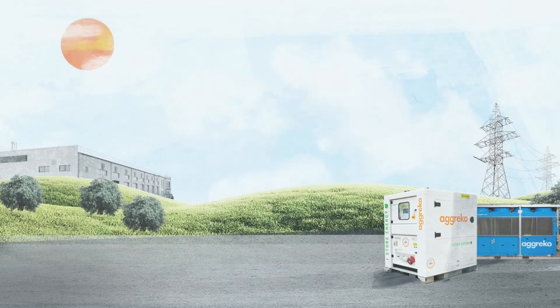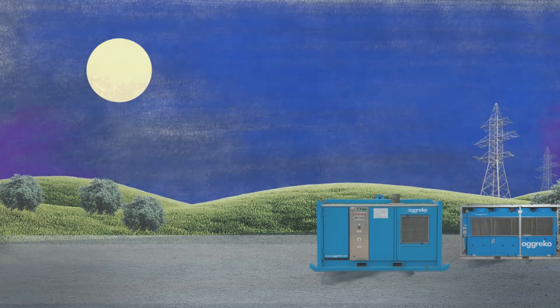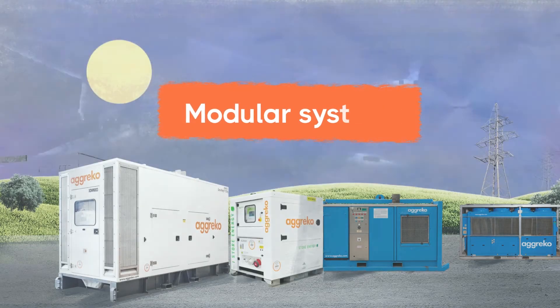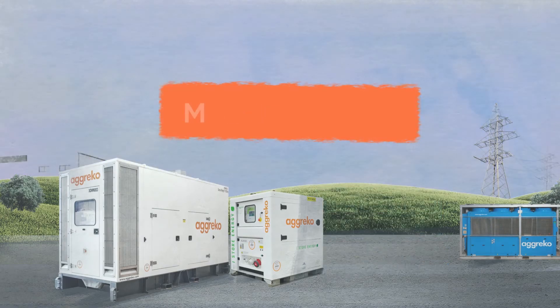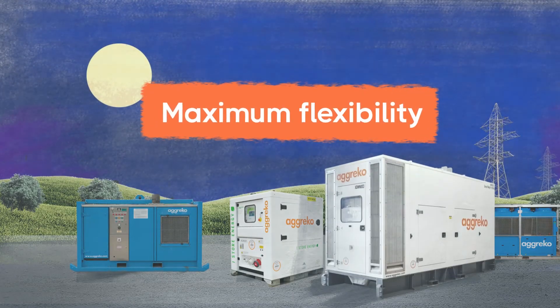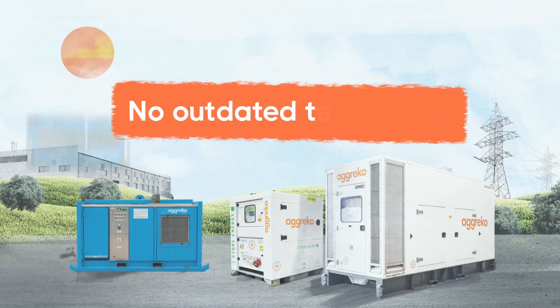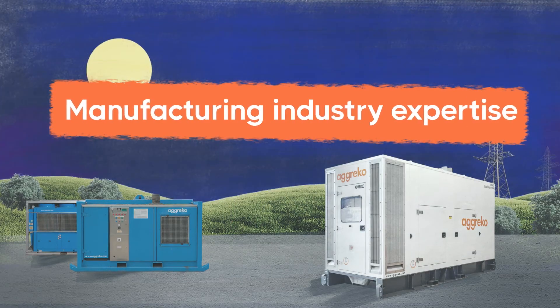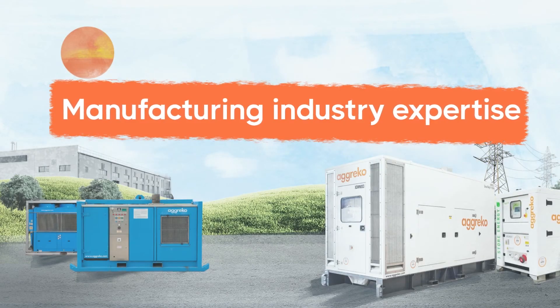By hiring from Agreco, you have even more power. Our systems are modular, which means you can add and remove them as requirements change. You can take advantage of zero capex and maximum flexibility, never having to worry about investing in outdated technology, and benefit from all our manufacturing industry expertise and know-how.